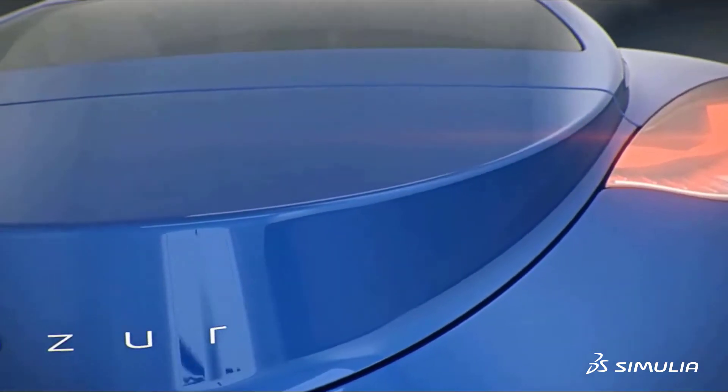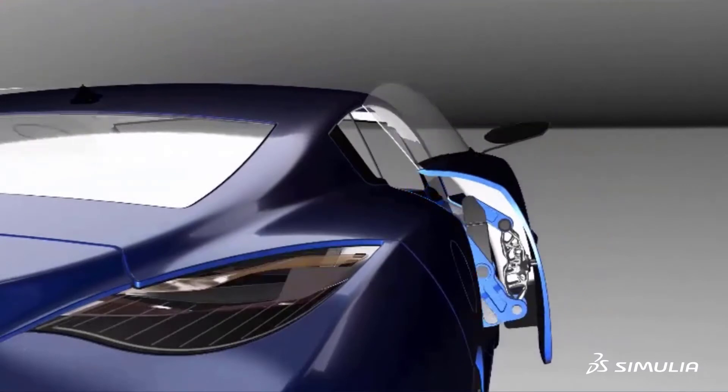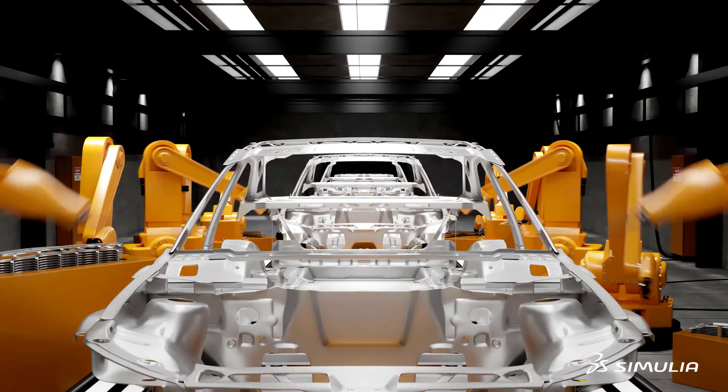With the rapid transformation of the mobility industry, manufacturers today must design parts that integrate mechanical functions with electronics and controls, while delivering lighter vehicles that meet strength, stiffness, and durability criteria within a short design cycle.